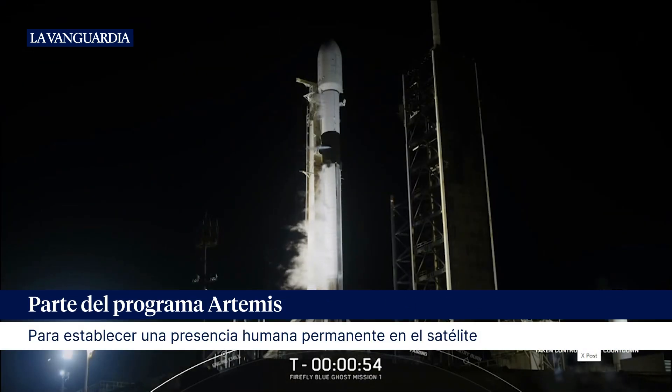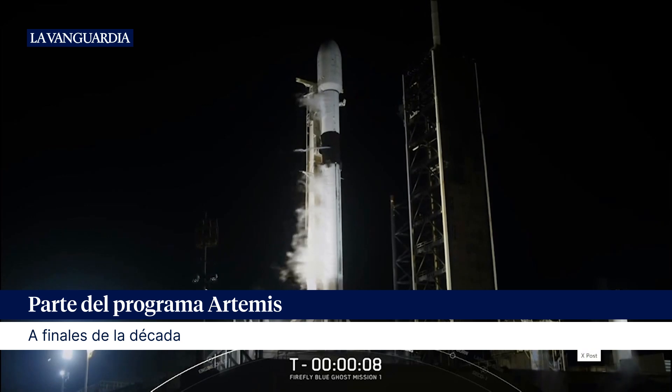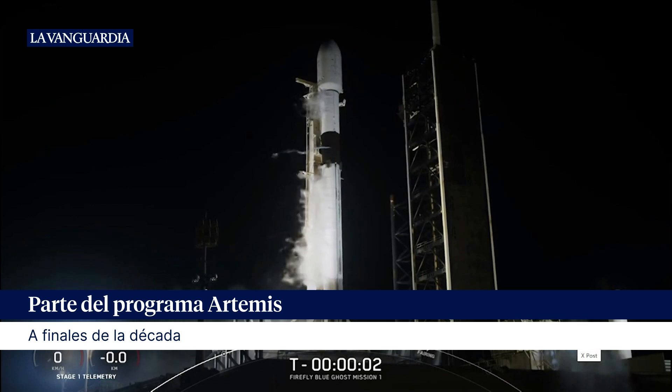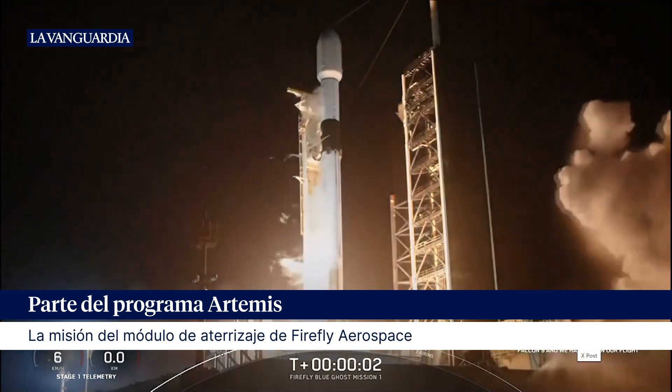This means that the Falcon vehicle's internal flight computers have taken over the launch countdown. 10, 9, 8, 7, 6, 5, 4, 3, 2, 1. Ignition. And liftoff.